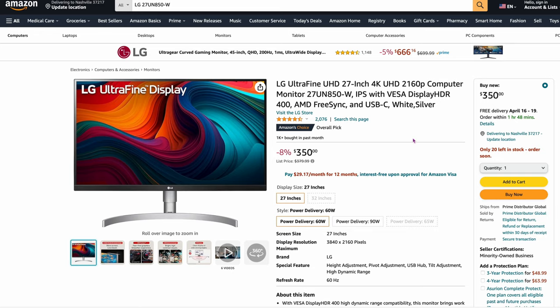Now we're into LG. The LG UltraFine UHD 27-inch — the 27UN850-W IPS panel, $350. This one is highly sought after. It's one of the more common ones for 4K. A lot of people use this, and you're not going to go wrong with it if you have a Mac. It's kind of the staple of LG.